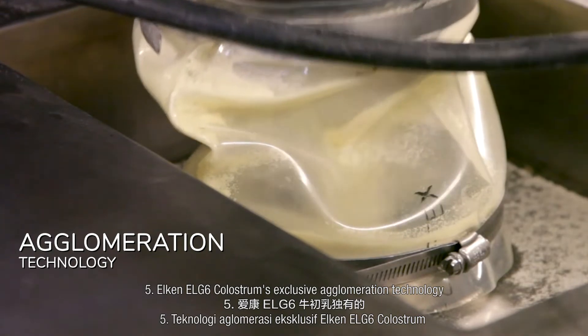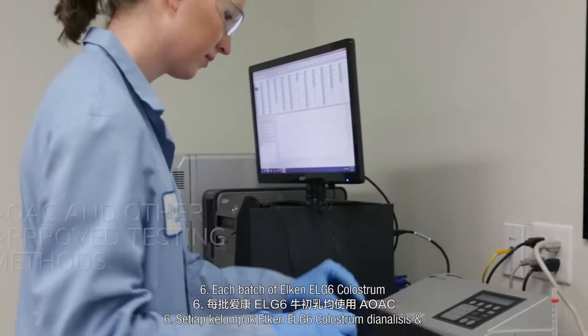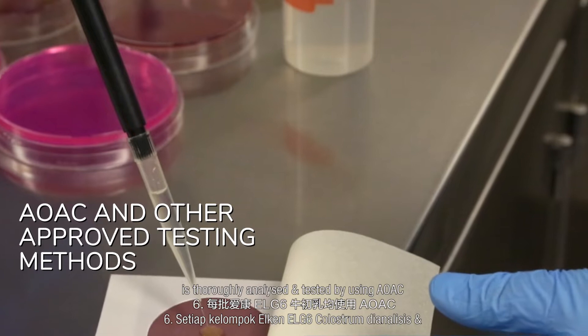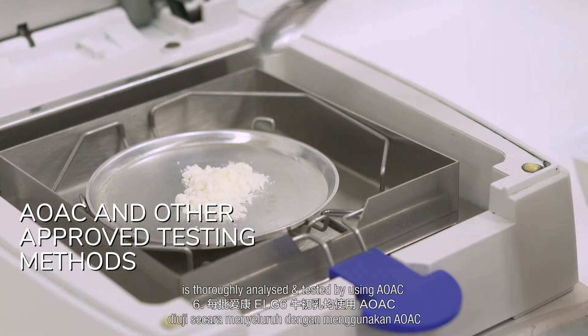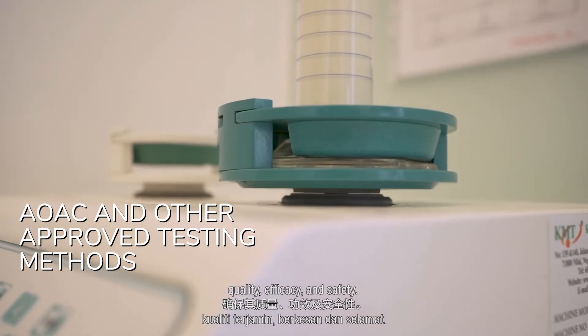Step 5: Elkin LG6 colostrum's exclusive agglomeration technology provides superior solubility. Step 6: Each batch of Elkin LG6 colostrum is thoroughly analyzed and tested using AOAC and other approved testing methods to assure its quality, efficacy, and safety.